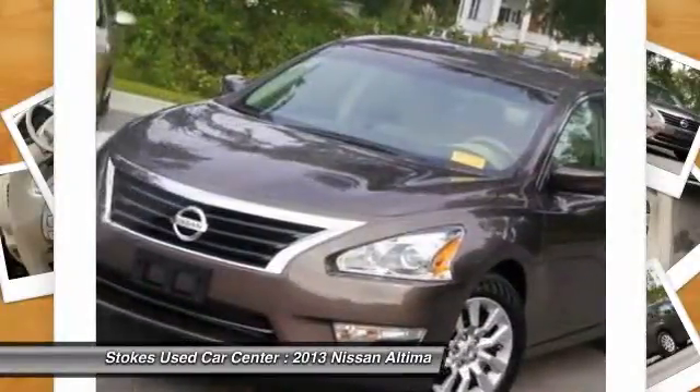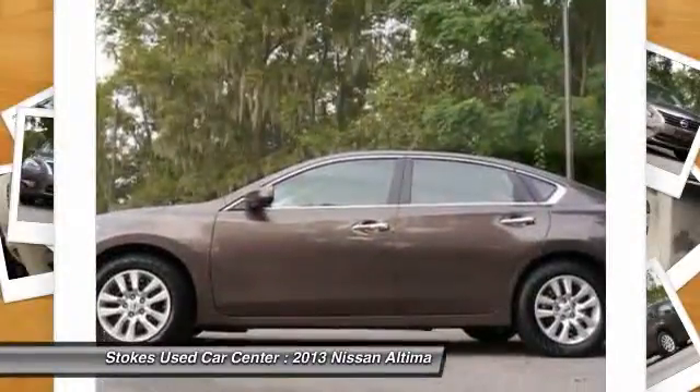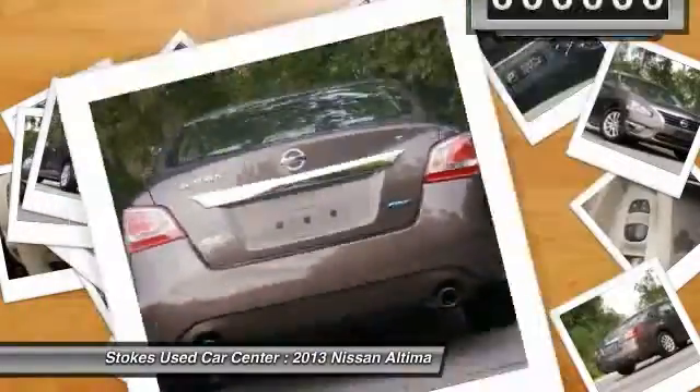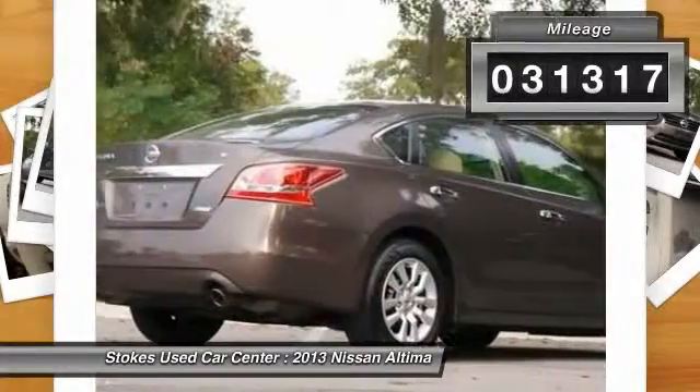Combine that with a powerful V6 or efficient four-cylinder engine, six standard airbags, and over 5,000 quality and performance tests, and you'll see the Nissan Altima is made to drive and built to last. This vehicle has less than 35,000 miles.